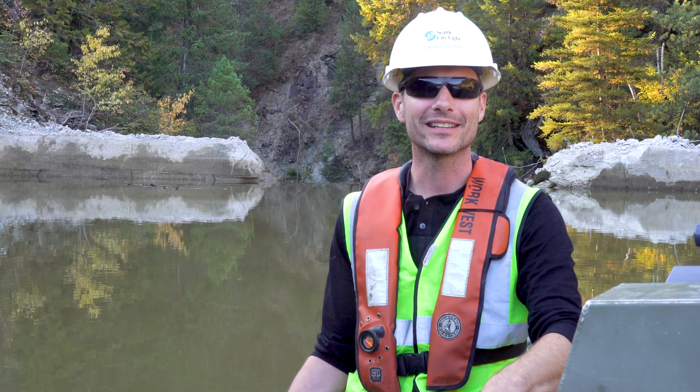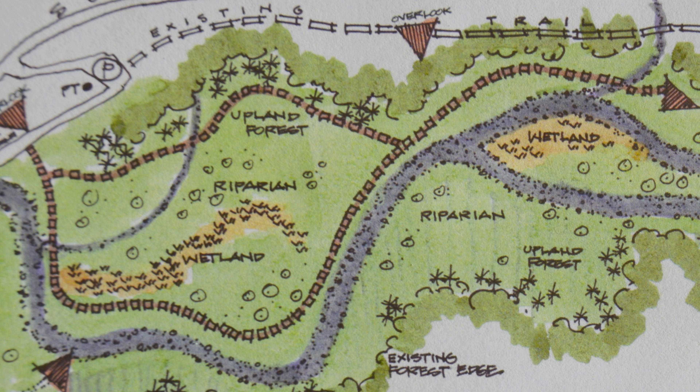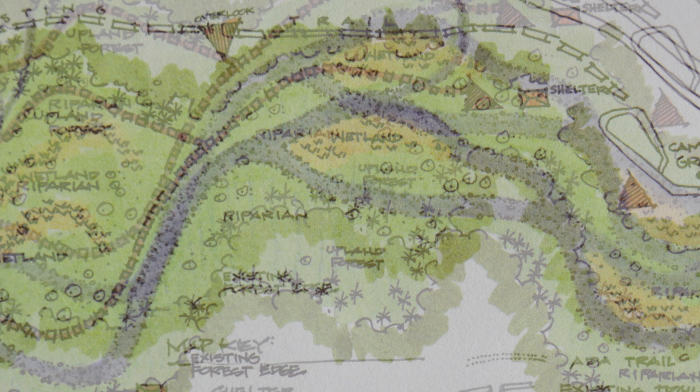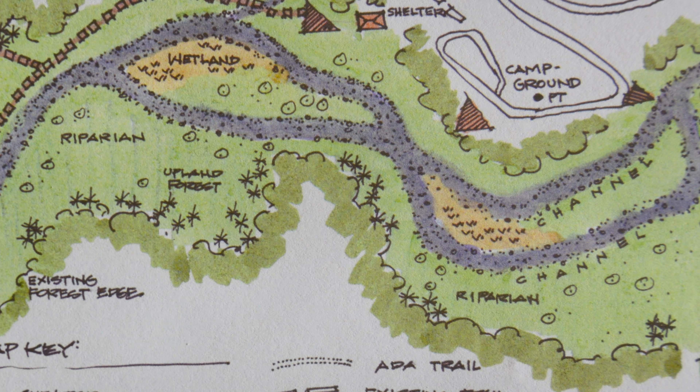We will also be constructing a looping trail system. There will be a bridge that passes over Mill Pond Dam, goes up into the hills, and then drops down by the campground area to create a circuit that goes all the way around Sullivan Creek.